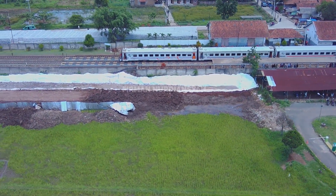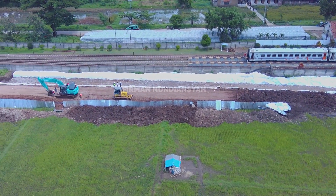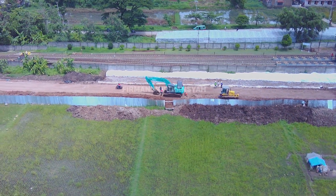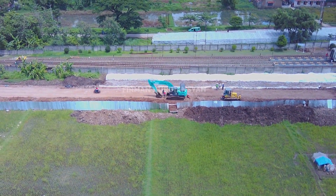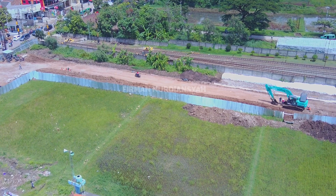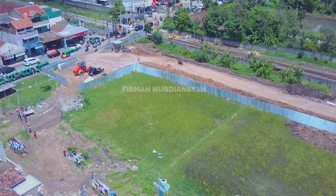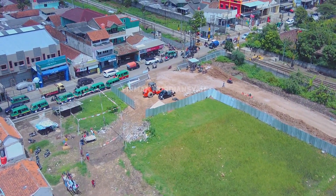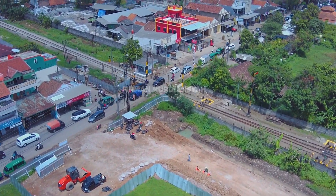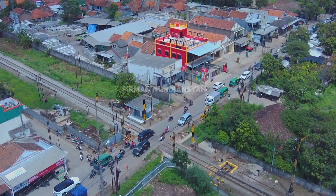Kita terbangkan ke sebelah utara, stasiun utara Ranca Ekek. Nah ini nih — alat berat dan penggalian tanah sudah mulai. Di samping utara dari stasiun Ranca Ekek, yang mengarah ke pintu pelintasan kereta api Ranca Ekek ini. Terlihatnya hanya sebagian saja yang dikerjakan, tidak semua tanah itu digali.